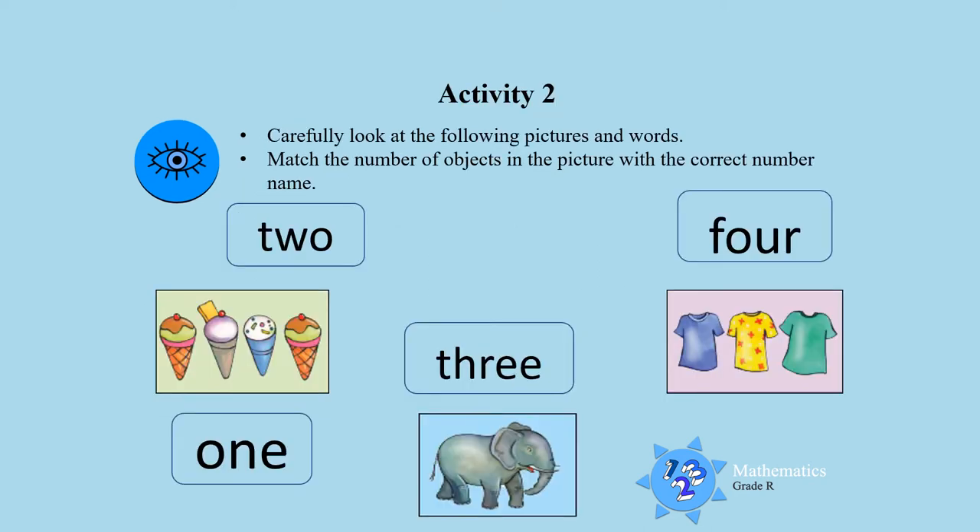Activity 2. Carefully look at the following pictures and the words. Then you match the picture with the number of objects with the correct number word. Look at the picture and look at the words and then you match them.